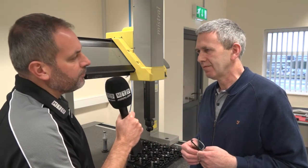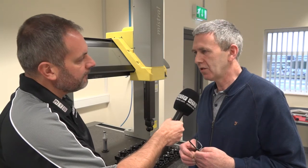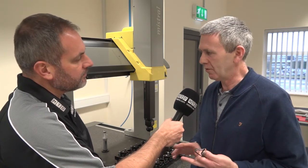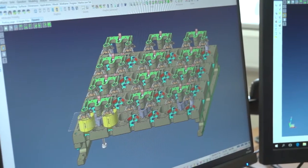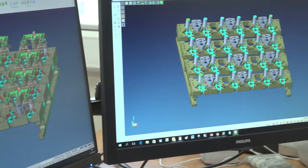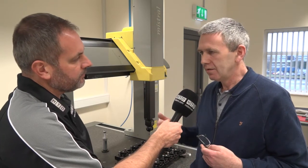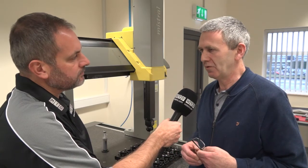From a learning curve point of view, what sort of support do you get from Hexagon? We have found them actually brilliant. Metrology software is completely different to anything we've ever used. We'd be very familiar with machining software and design software, but metrology itself is a totally different ballgame altogether. We got training in the beginning to get us started, and we're evolving and learning. As we come across a problem, there's always someone on the end of the line for support to get us up and running.